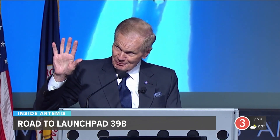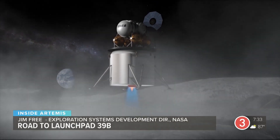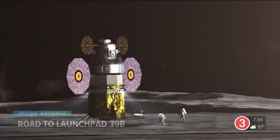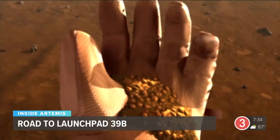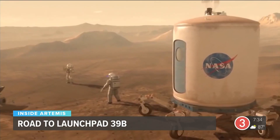Our eyes are focused not on the immediate future, but out there. It's a future where NASA will land the first woman and the first person of color on the moon. On these increasingly complex missions, astronauts will live and work in deep space.